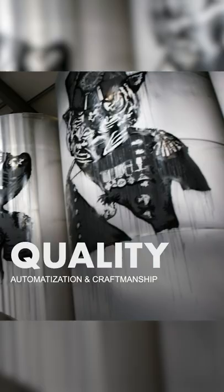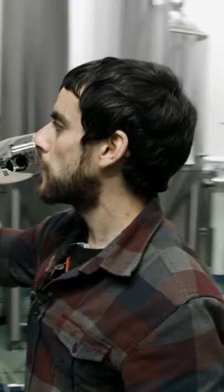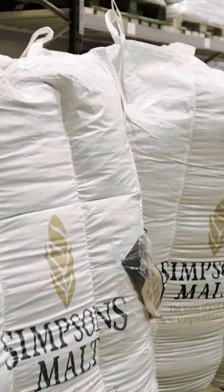Here at BrewDog we're committed to making authentic great craft beer. We spend a lot of time sourcing the best ingredients and a lot of money on getting them. We don't want to pasteurise our beer and basically kill the taste of it.